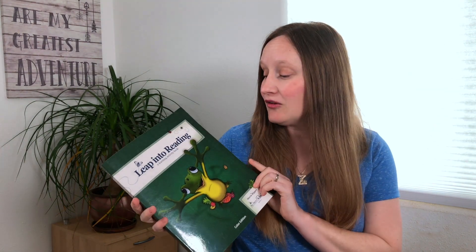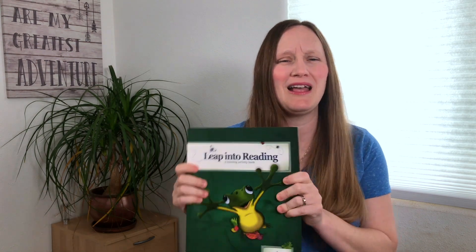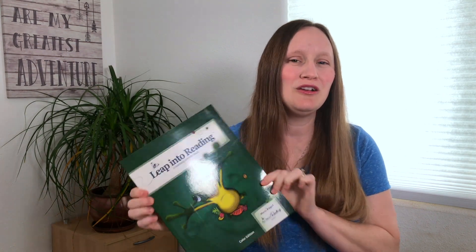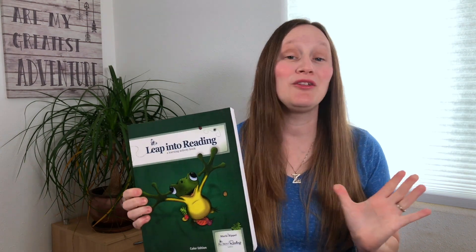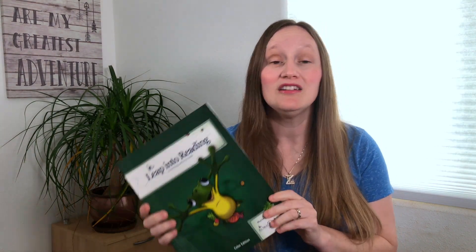For my now 1st grader, soon to be 2nd grader, he is working through All About Reading level two. Depending on how much we finish the rest of this school year, he may move into level three, but I think he'll probably still be finishing it up by the beginning of next school year. I absolutely love All About Reading — I used it with all of my boys. It's so simple for me to teach, very laid out, and it comes with everything you need.